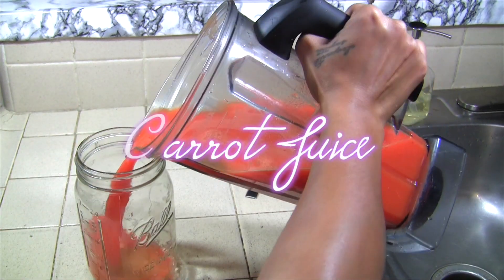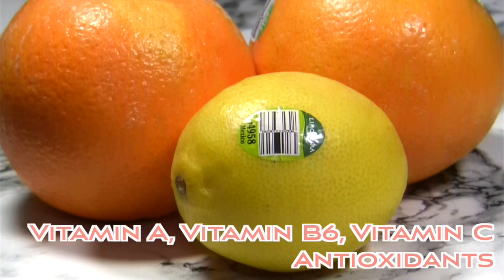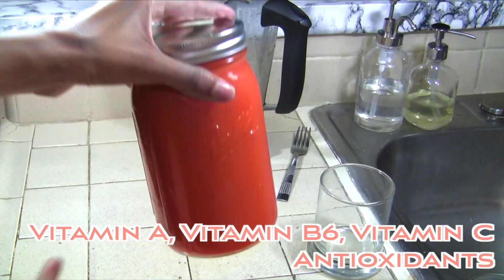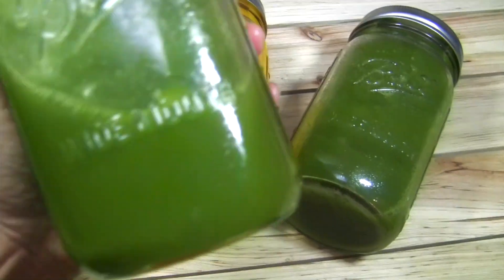Carrots contain beta-carotene, which converts into vitamin A. Ginger has many benefits — it can detoxify your respiratory system, decrease inflammation in the lungs, and when taken orally, ginger can increase your lung capacity.